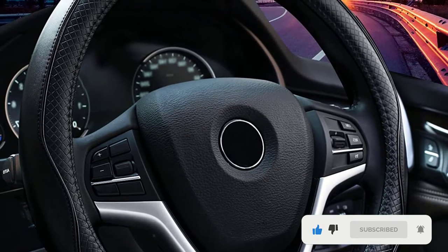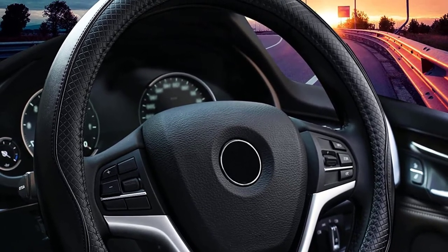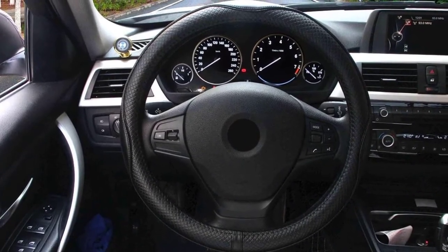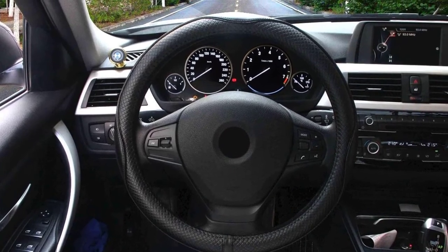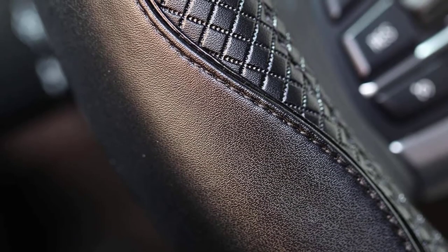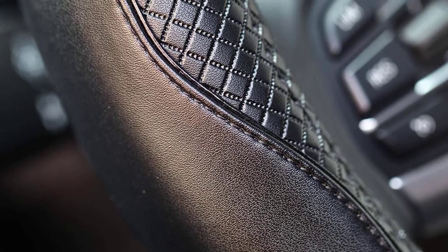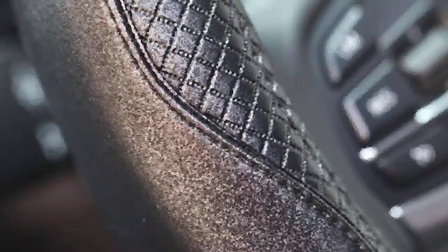While the black quilted leather design is a classic choice, the cover comes in a number of additional colors and styles, including ones without quilting, with colorful trim, and even encrusted with rhinestones, which, while definitely eye-catching, may not be as comfortable. Some of these styles are made from PU leather rather than genuine leather, so be sure to read the product descriptions carefully before you buy. Choose from three sizes, which can cover wheels ranging from 14 inches to 16 inches in diameter.